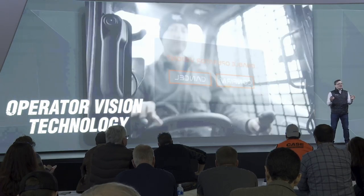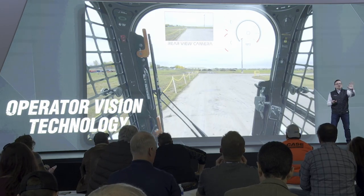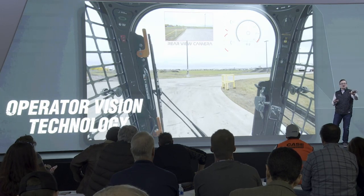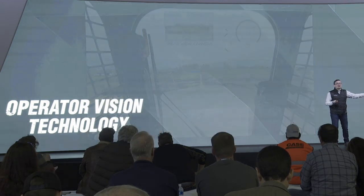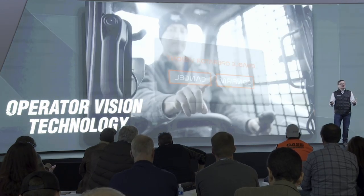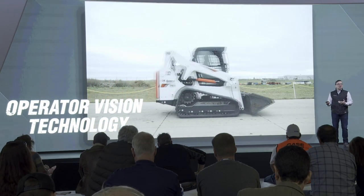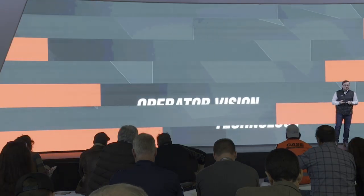Here's one that's kind of fun — operator vision technology. We are going to make the front windshields of our machines — a loader or an excavator — a touchscreen. We're enabling that front windshield to display video feeds from the machine: maybe instructional videos, different gauge clusters. And those objects you want to avoid? As you drive around the site, you can see them on the front windshield. This is automotive technology brought to construction equipment.